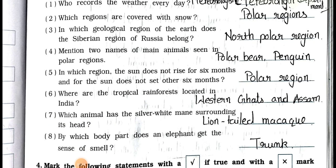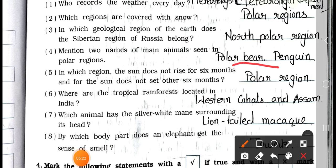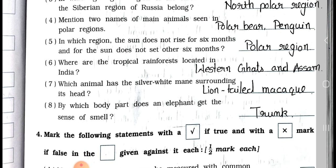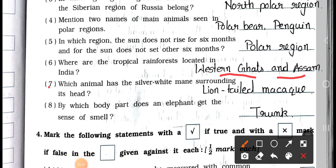Number 4: Mention two names of main animals seen in a polar region. Answer: Polar bear and penguin. Number 5: In which region does the sun not rise for 6 months and not set for the other 6 months? Answer: Polar region. Number 6: Where are the tropical rainforests located in India? Answer: Western Ghats and Assam. Number 7: Which animal has the silver-white mane surrounding its head? Answer: Lion-tailed macaw. Number 8: By which body part does an elephant get the sense of smell? Answer: Trunk.